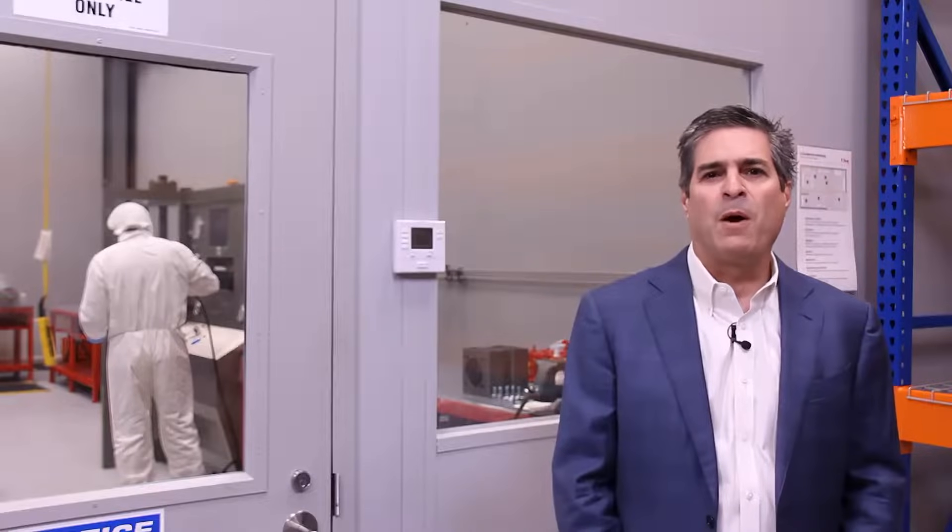Welcome to Bray International. I'm Sir Trudell, and I'm excited to share with you an overview of our clean room services. We aim to be your trusted partner for precision, clean, manual, and automated valve packages.